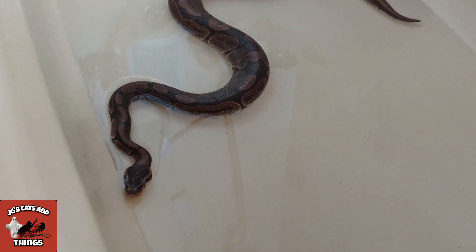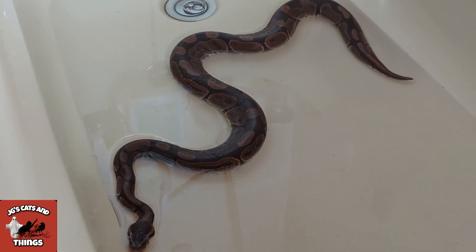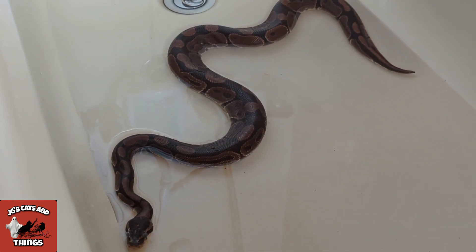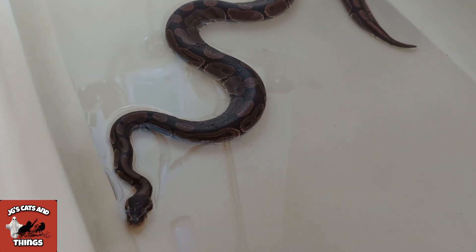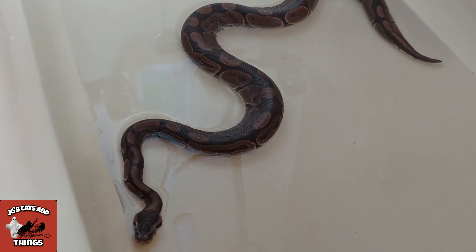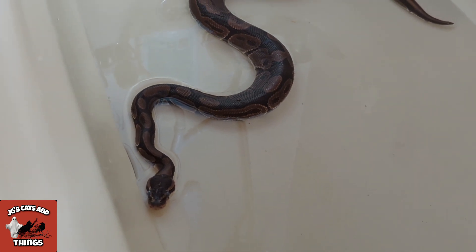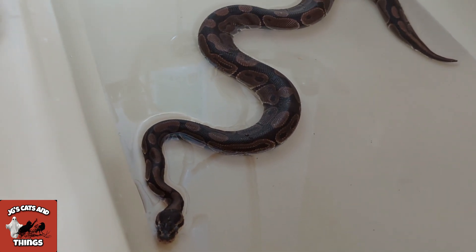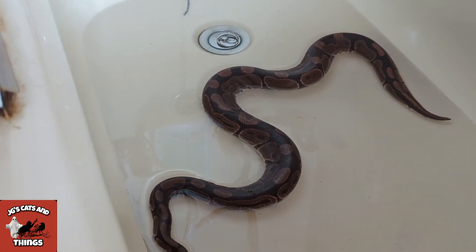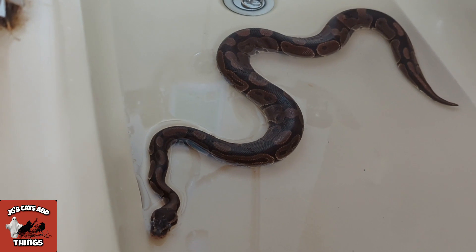I always like to keep an eye on my creatures. Ones that have just shed always get a soak in water just to make sure they've removed every single detail, so they don't have anything like eye caps which could cause blindness, or nose caps which could restrict their breathing. They can breathe through their Jacobson's organ in the mouth but they need other things too. This will help them go to the bathroom and help with shedding generally.